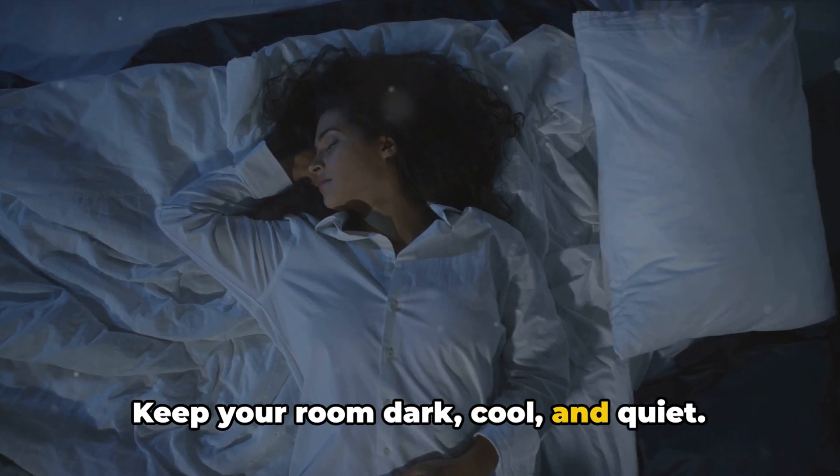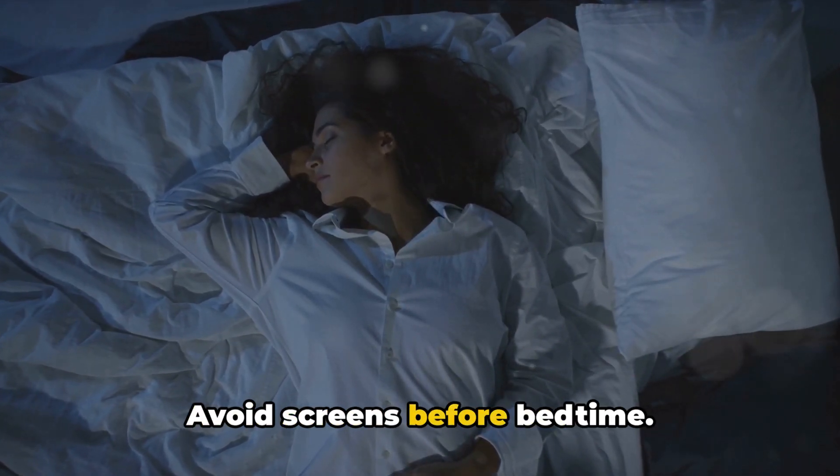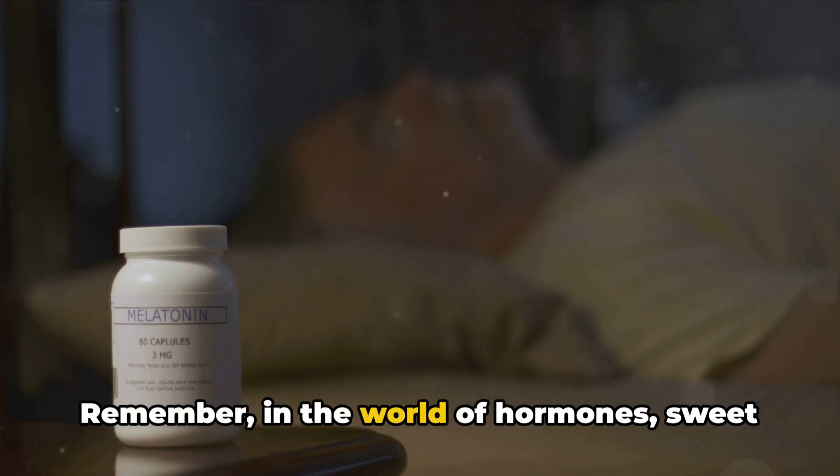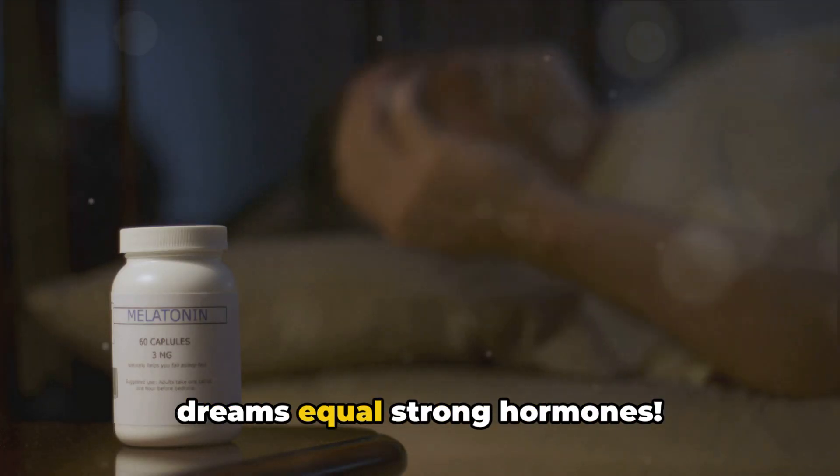Keep your room dark, cool, and quiet. Avoid screens before bedtime and try to stick to a consistent sleep schedule. Remember, in the world of hormones, sweet dreams equal strong hormones.